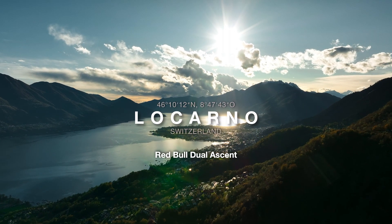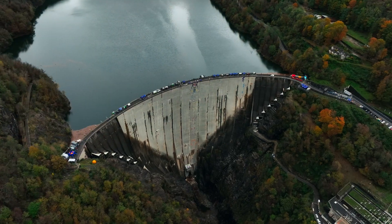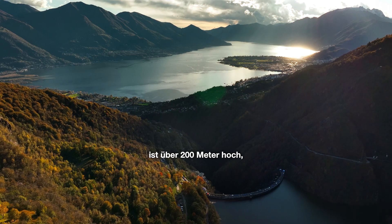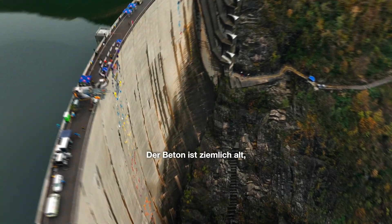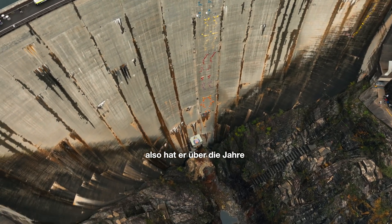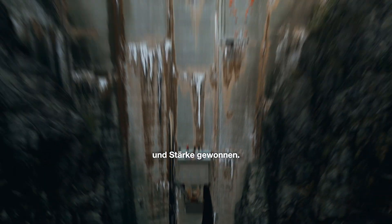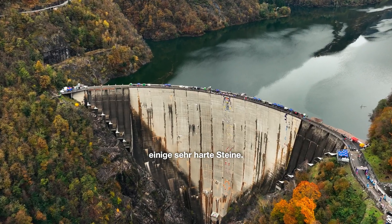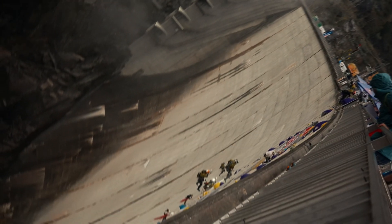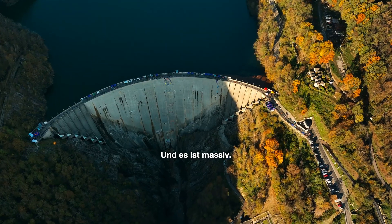We're here at the Red Bull Dual Ascent on the Varsarska Dam. The Varsarska Dam has more than 200 meters in height, so it's just perfect for a multi-stage event. The concrete is quite old, so it has gained a lot of resistance and strength over the years. Inside the concrete there are some very hard rocks — it feels almost like metal. And it's massive.